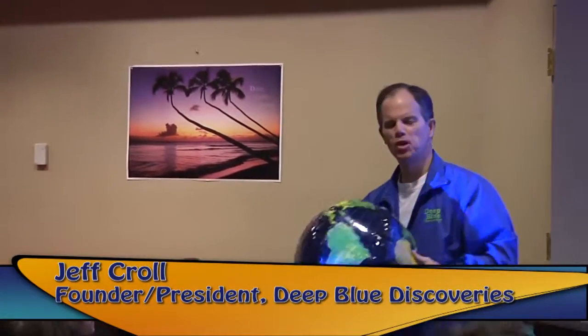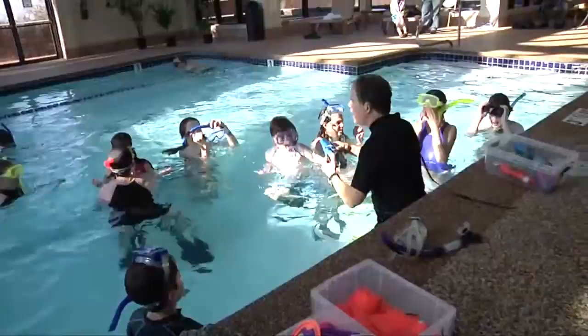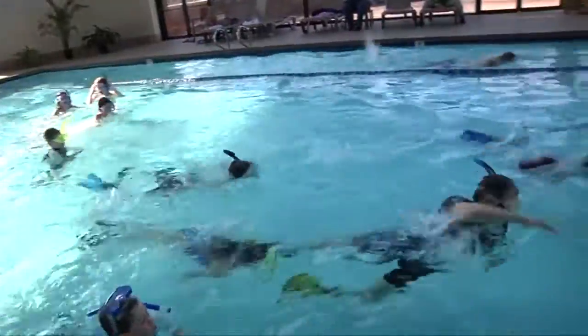Welcome to our Deep Blue Discovery Build a Coral Reef Pool Program. We're going to have so much fun in just a few moments going down to the pool, building a replica coral reef, playing fun educational games.